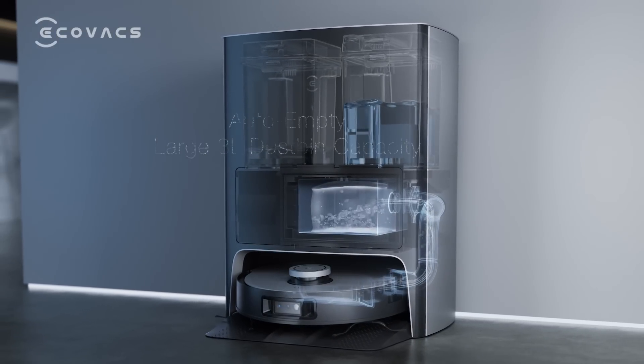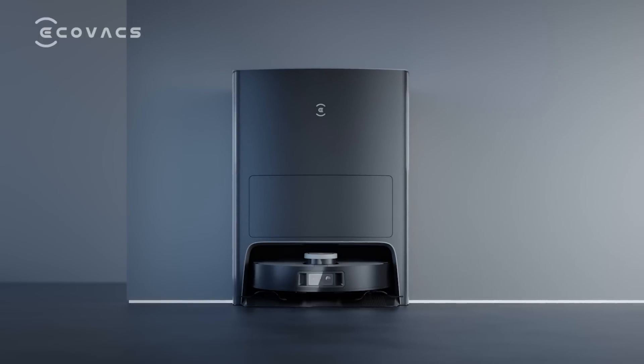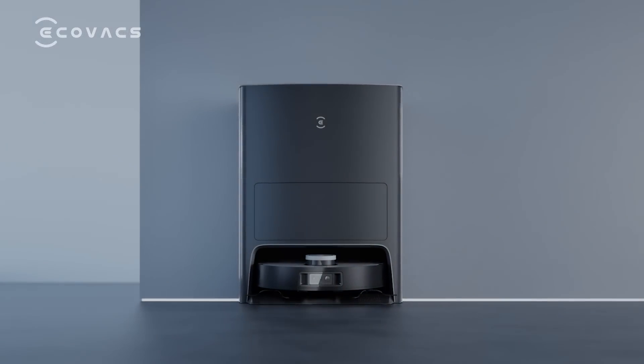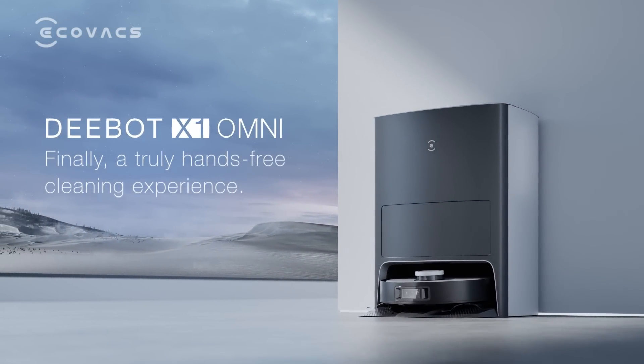Start emptying the dustbin. D-Bot X1 Omni — finally, a truly hands-free cleaning experience.